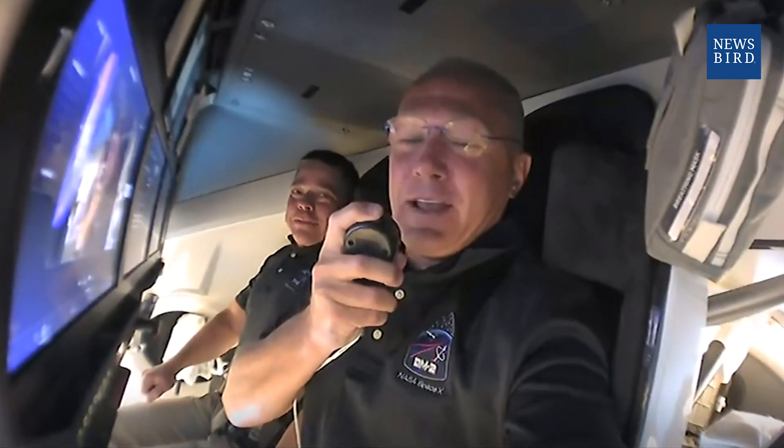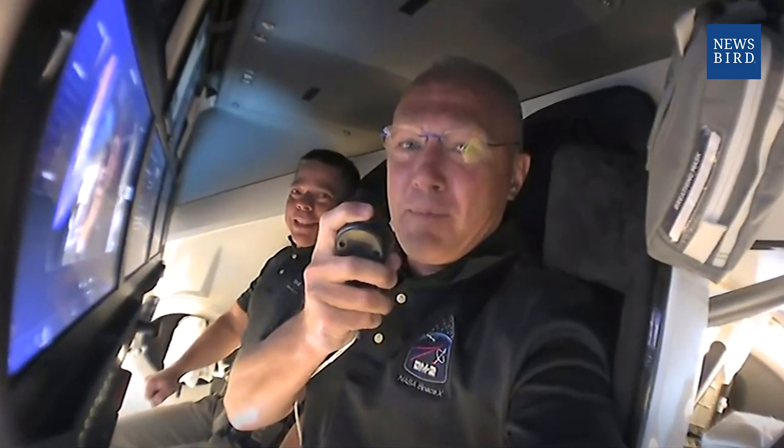Well, everyone, welcome aboard Dragon. My name is Doug. Next to me is Bob — you probably know him. We're so glad to be with you this evening and welcome you on board Dragon.